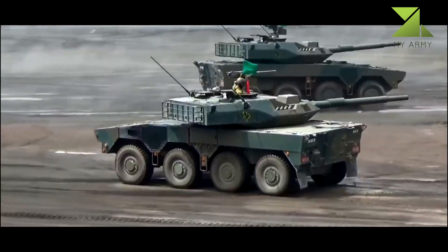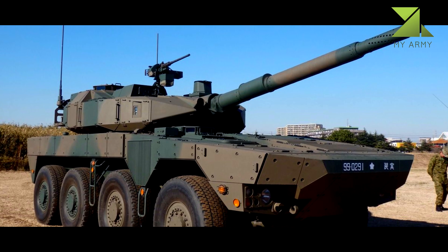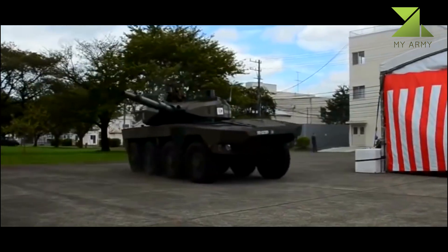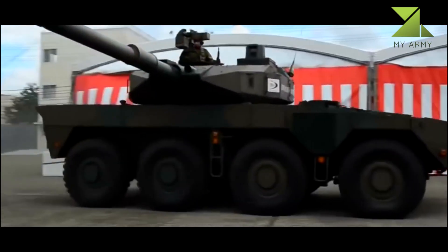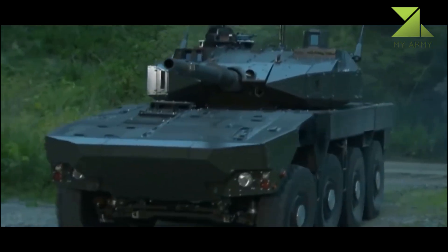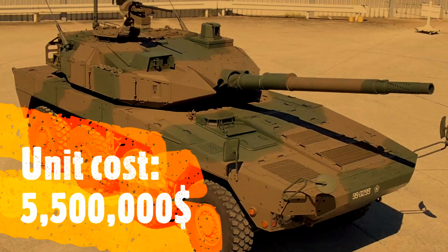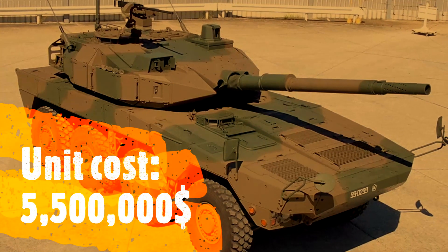The MCV is powered by an unspecified turbocharged diesel engine developing 570 horsepower. The power pack is located at the front of the hull. It is claimed that operational range on roads without refueling is only 400 kilometers.